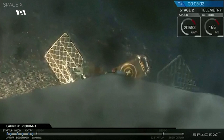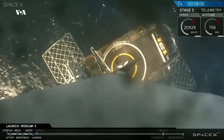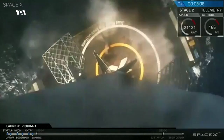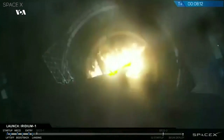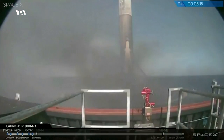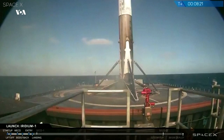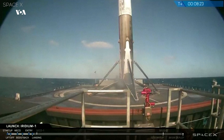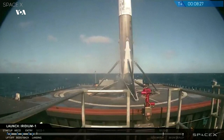Wow. Here we have the first ever successful landing.